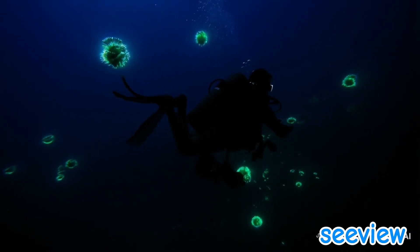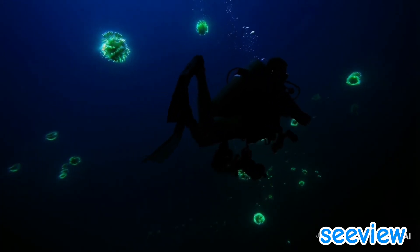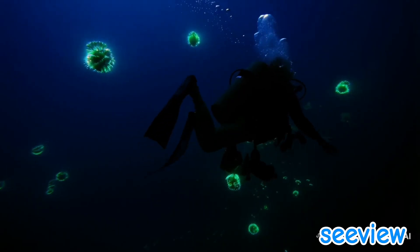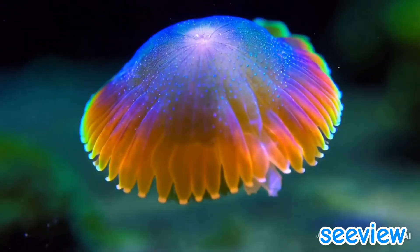Bioluminescence is more than just a survival tool — it's a reminder of how little we know about the oceans that cover most of our planet. What other secrets of light and life are hidden in the deep? The mystery of bioluminescence is far from solved, and perhaps it never will be.